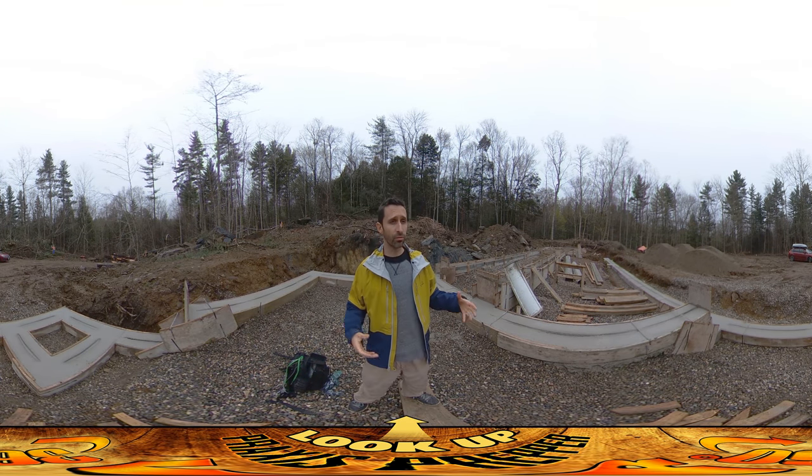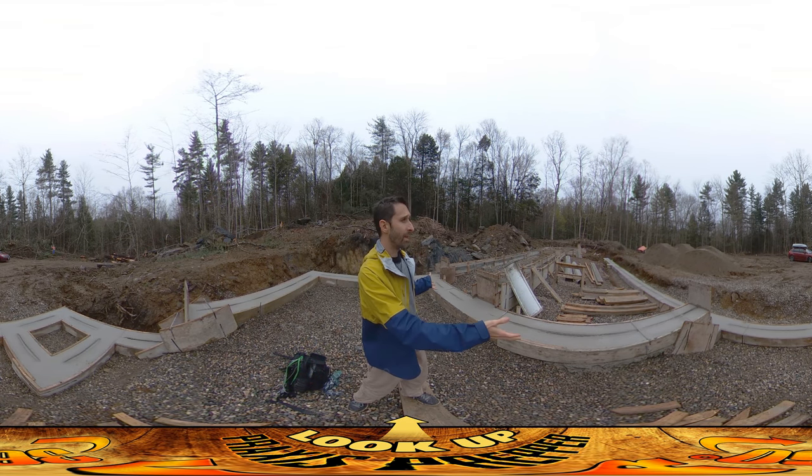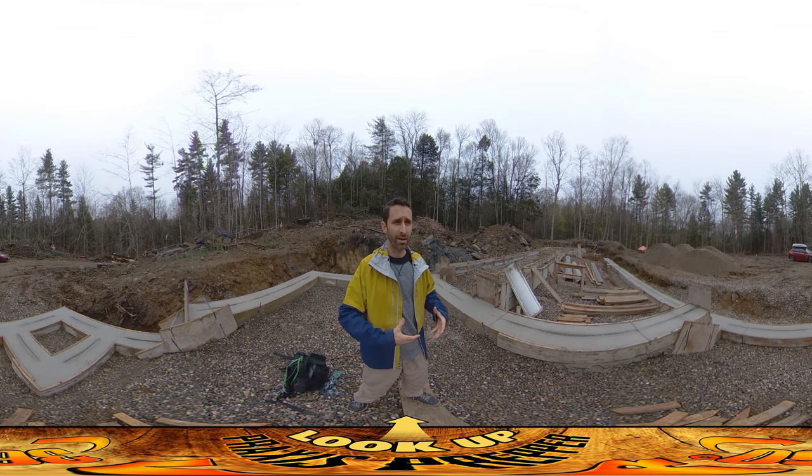We're going to start pouring concrete — awesome! The company that I have doing the concrete is just so autonomous and proactive. They just made it all happen and I got here and it's looking great.